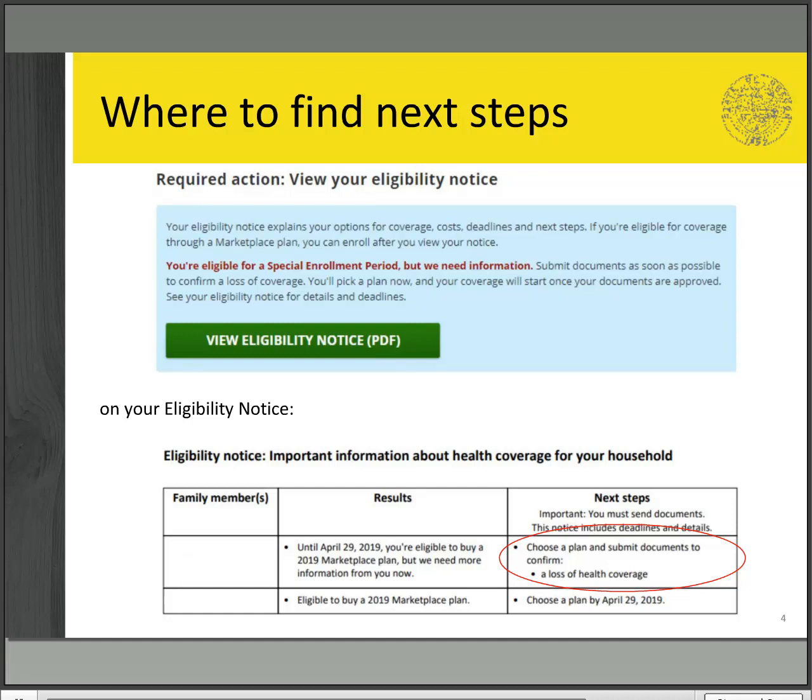Your eligibility notice will list any next steps that you need to take, including choosing a plan and submitting requested documents. The notice will list the due date for submitting documents as well as what documents are being requested.